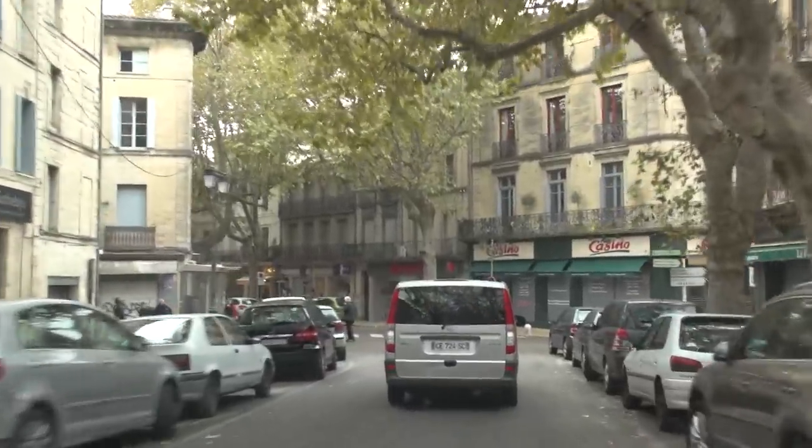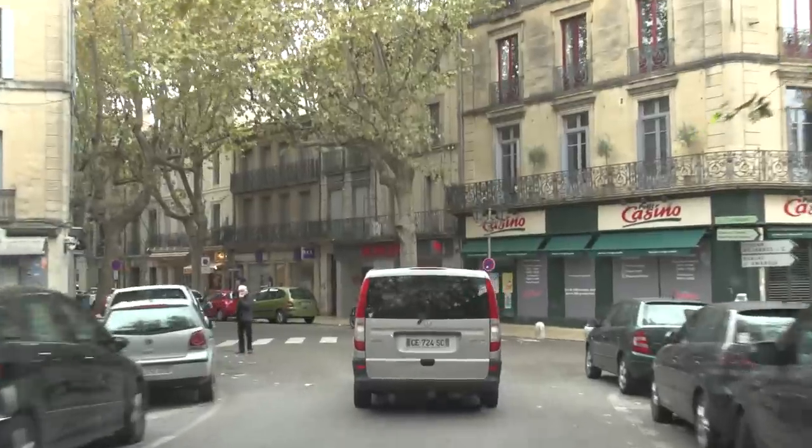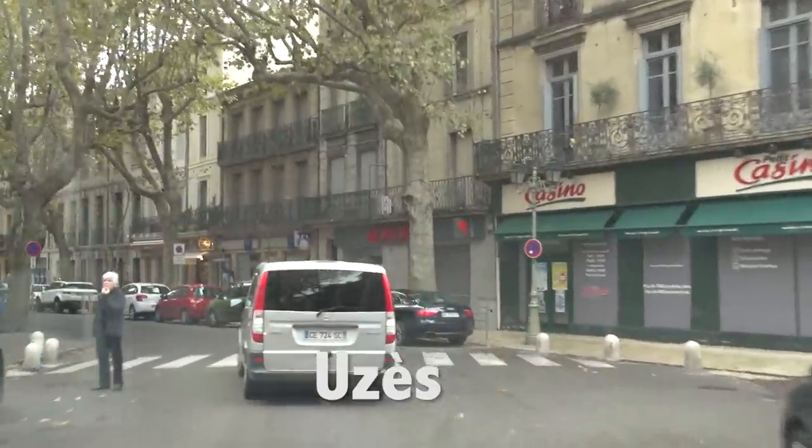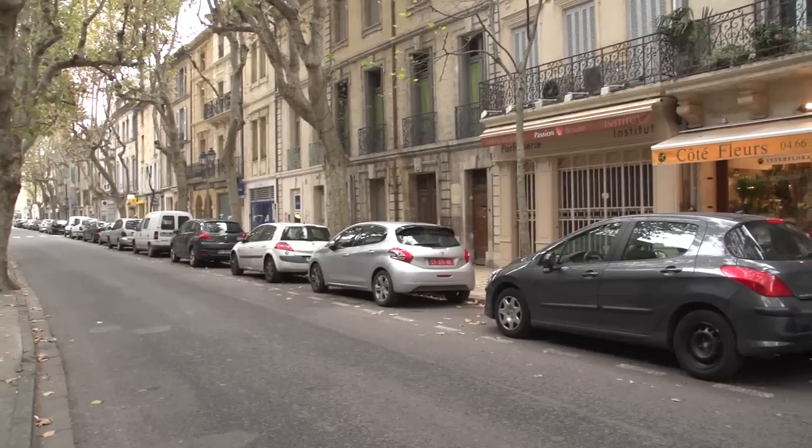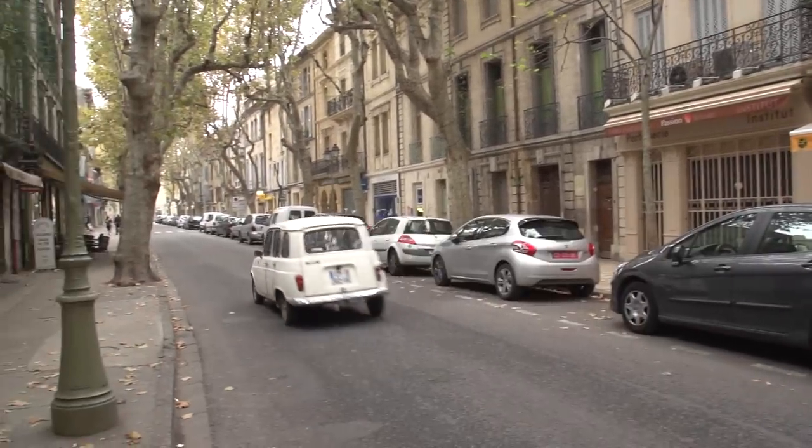Another wonderful town in the south of France to visit is Uzès. We're in Languedoc, which is just to the west of Provence — typical of the region and a very charming town.